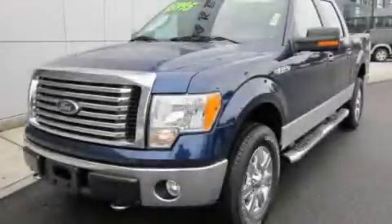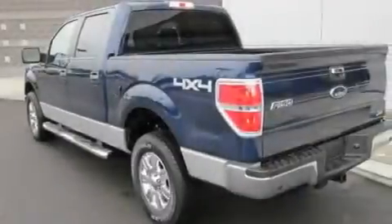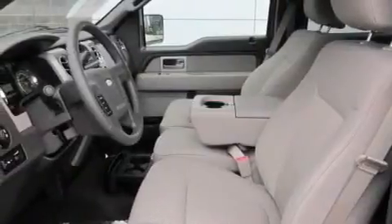This is a 2010 Ford F-150. Strong, durable, and dependable. It features a 5.4-liter 8-cylinder engine, an automatic transmission, and 4-wheel drive.